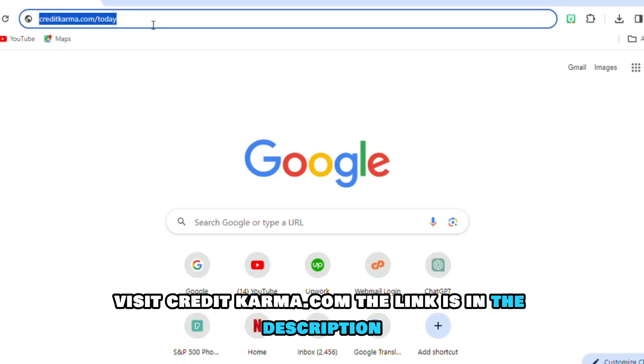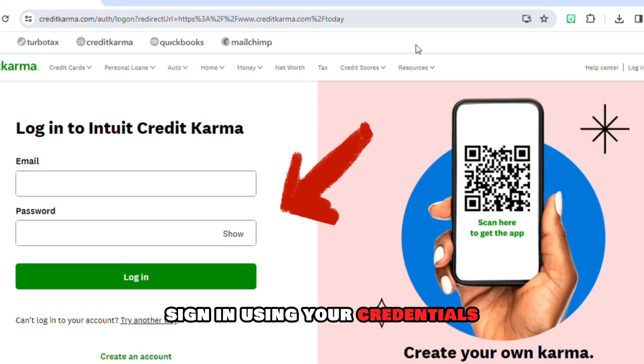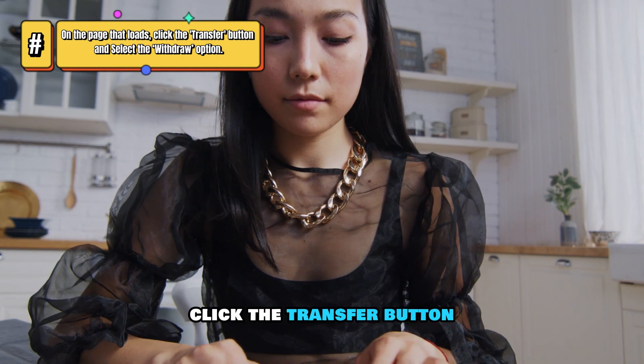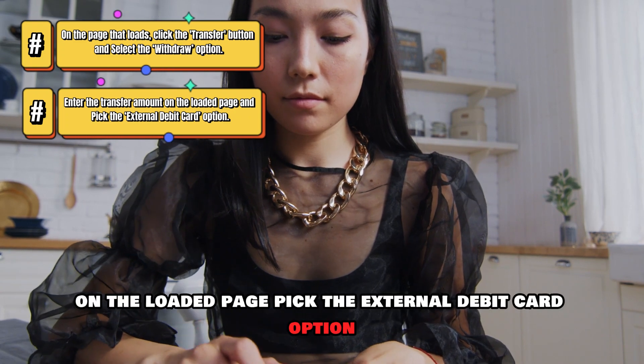From your browser, visit CreditKarma.com. The link is in the description. Sign in using your credentials and navigate to the Credit Karma Money Spend Account. On the page that loads, click the Transfer button. Select the Withdraw option and enter the transfer amount on the loaded page.